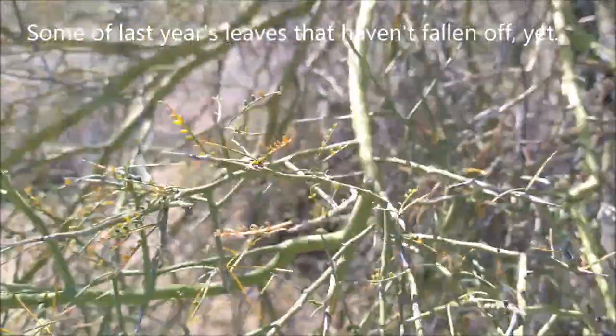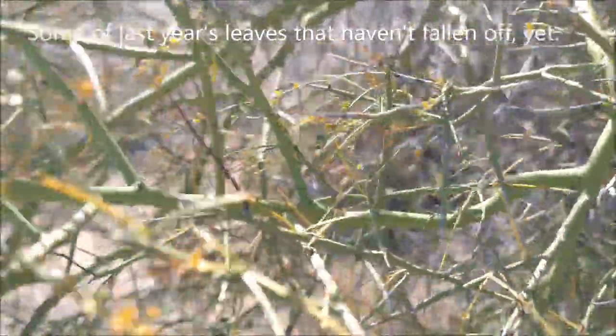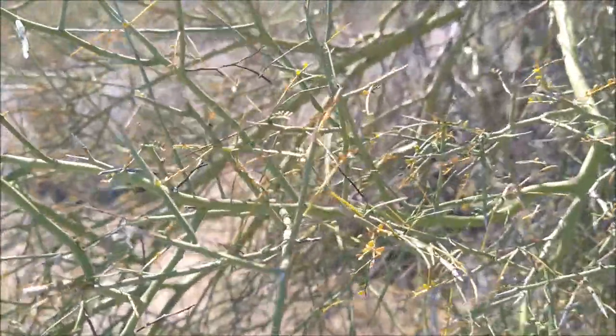You might expect to see leaves in the spring, but it's been an exceedingly dry winter and plants can conserve water by not producing leaves, or they're really, really tiny.